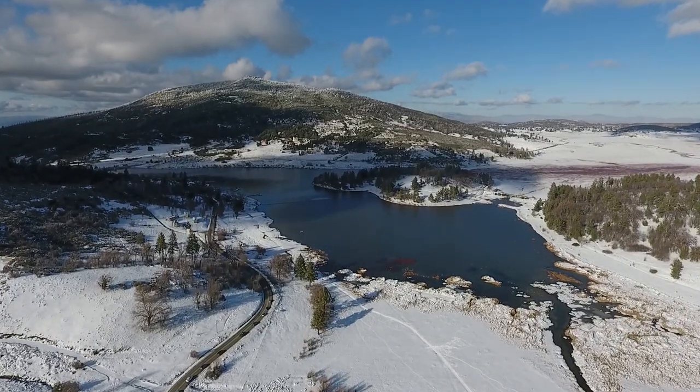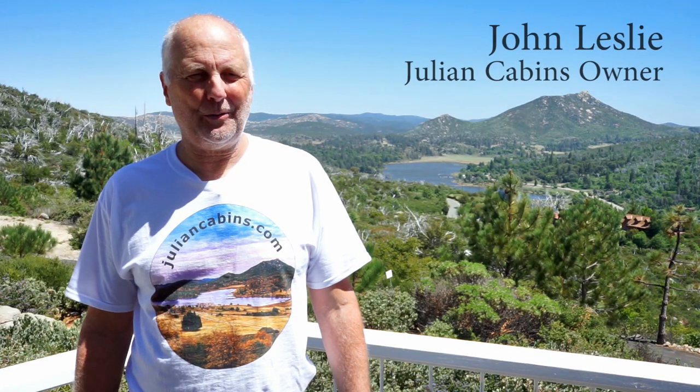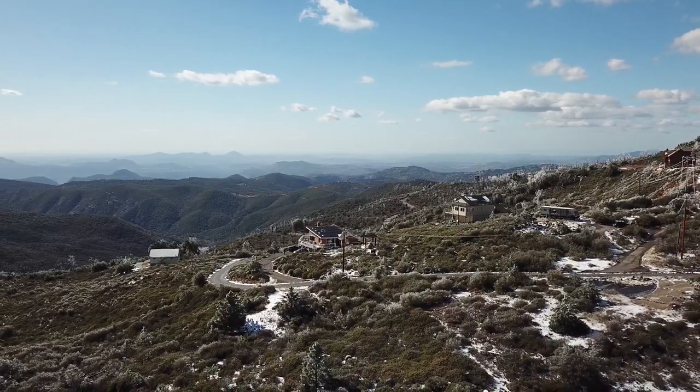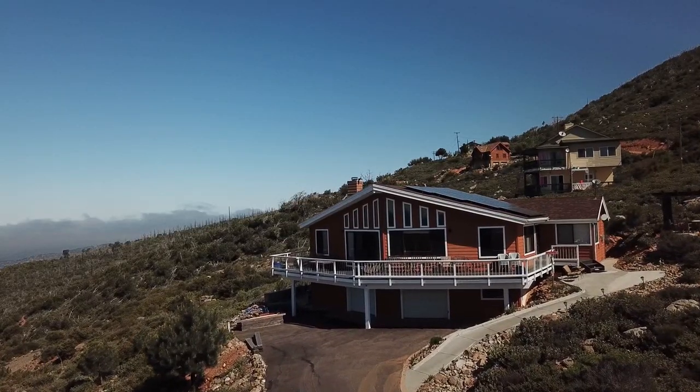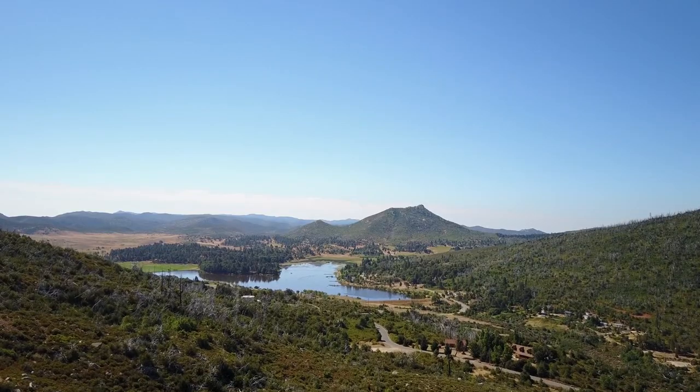We're at Julian, California, at North Peak, overlooking Lake Quimaca. This is our rental vacation property called A Living Canvas. If you look out around here, you can see all the way to the west and see the ocean, and also overlooking the lake behind me.